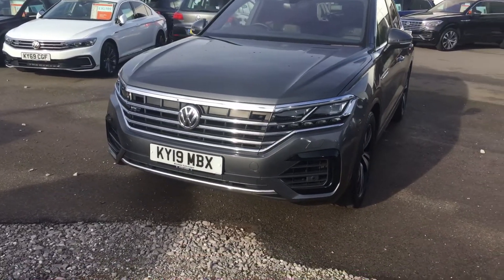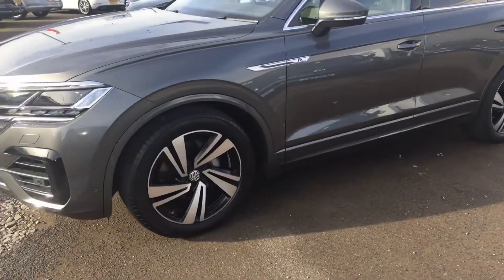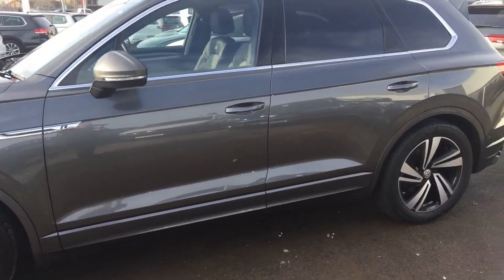The IQ lights at the front give you sweeping indicators front and rear, and the car is in absolutely pristine condition. It also has keyless entry and an electric boot.